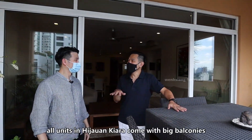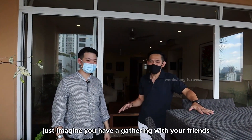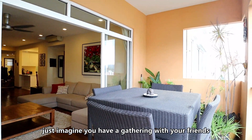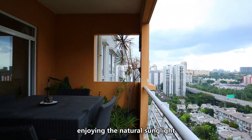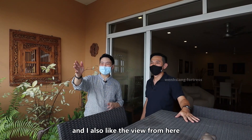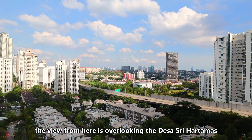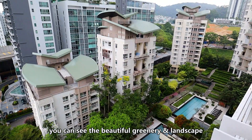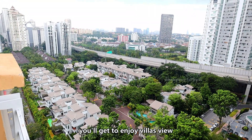Let me show you the balcony. All units at Hijau Kiara have a very big and huge balcony. You can imagine having friends over and sitting here for a gathering — you get natural sunlight and it's very enjoyable. The view from here overlooks the Desa Sri Hartamas site, and looking down you can see very nice greenery and landscaping as well as the swimming pool. On the left you will see some villa views.